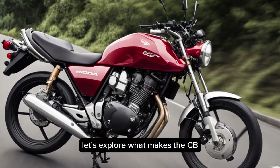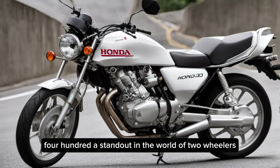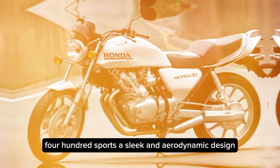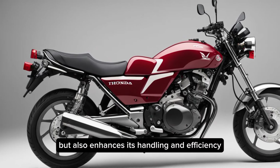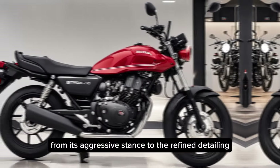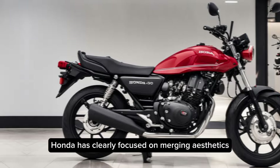Let's explore what makes the CB400 a standout in the world of two-wheelers. The CB400 sports a sleek and aerodynamic design that not only turns heads but also enhances its handling and efficiency. From its aggressive stance to the refined detailing, Honda has clearly focused on merging aesthetics with functionality.